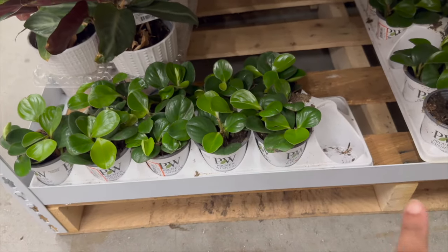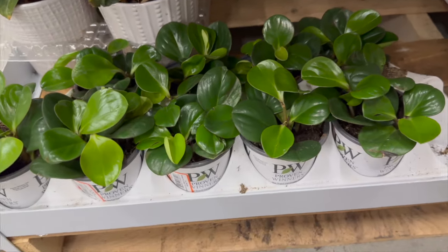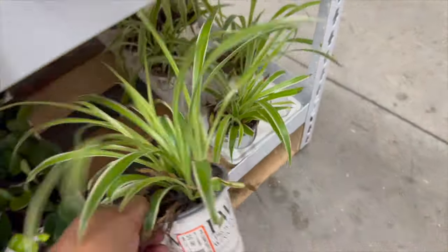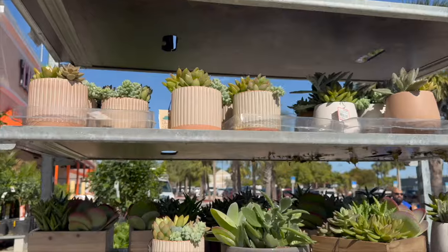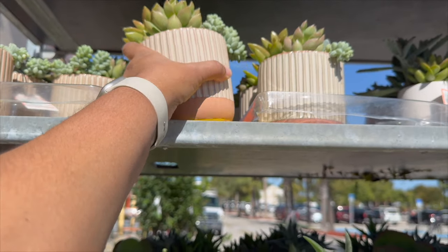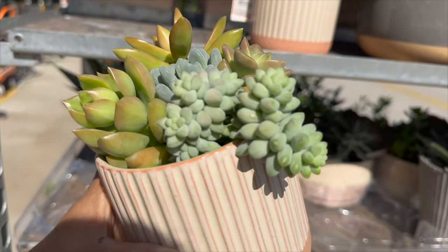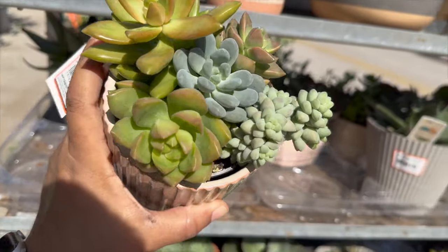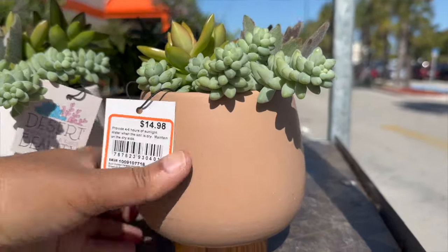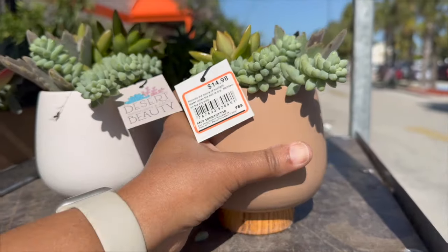Down here in the nursery pots they have some peperomias and some spider plants for $5.98. Outside they have these little succulent arrangements for $14.98 — pretty nice. They have this little donkey's tail in a little ceramic pot. The pot has a matte finish and bamboo on the bottom, all for $14.98.